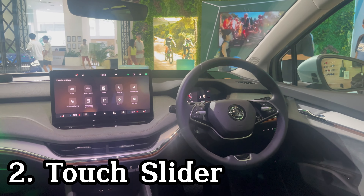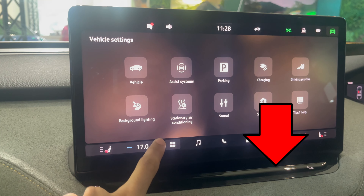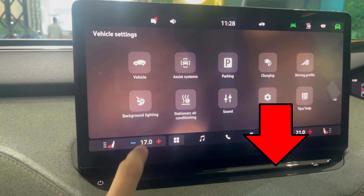There's a unique touch slider below the 13-inch touchscreen infotainment system. It's used for adjusting basic functions such as the volume, AC temperature, and zooming the navigation.